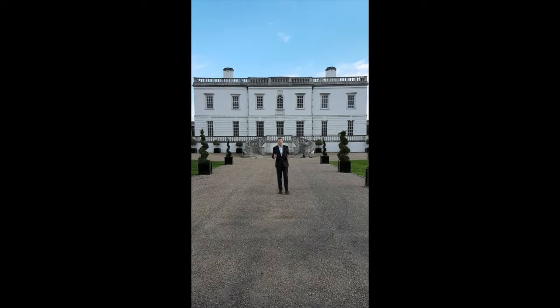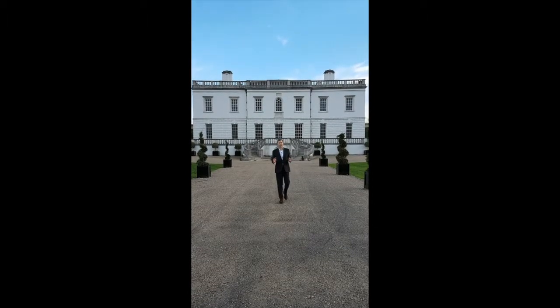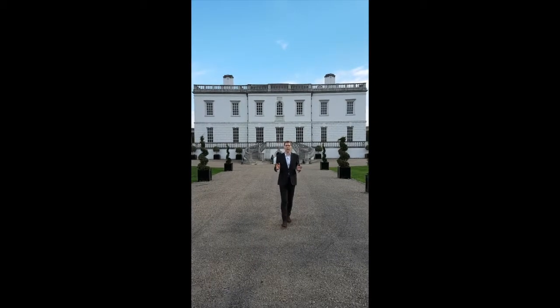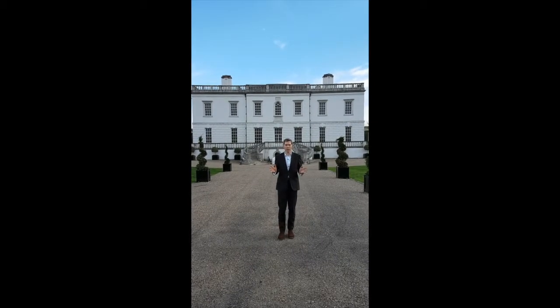Ladies and gentlemen, good afternoon. Welcome to the Haldane Fine Art YouTube channel once again. I am Angus Haldane and today we are going to look at the Queen's House in Greenwich.